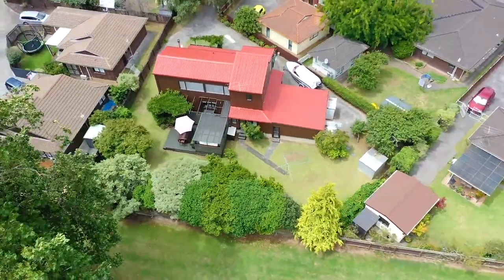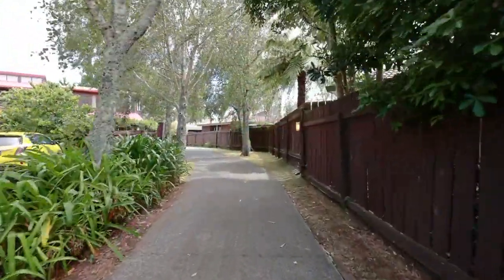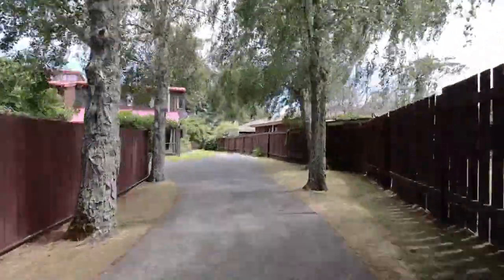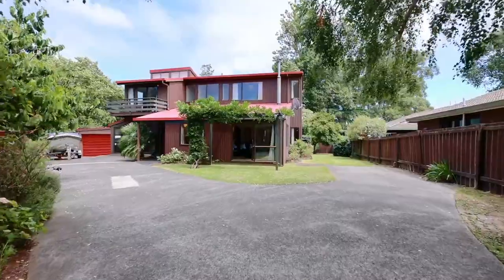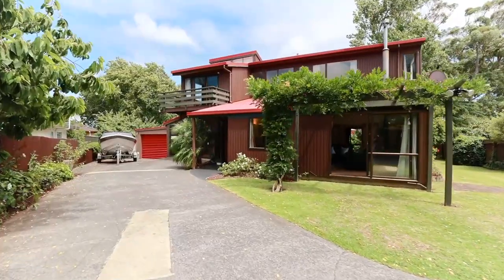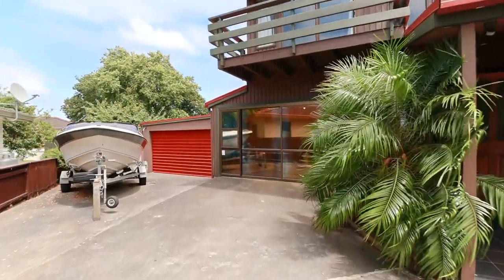Welcome to your very own tranquil retreat. Tucked quietly away on your own private driveway, this wonderful four-bedroom family home paints the picture of ideal family living, all set to the gorgeous backdrop of this picturesque section. Serving as their own peaceful sanctuary for years, like these owners you will absolutely love the privacy and the space that you're afforded without compromising on the little things.